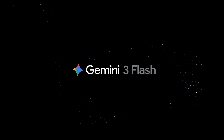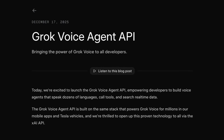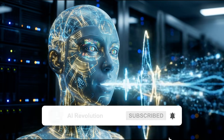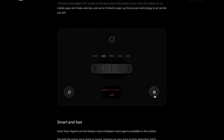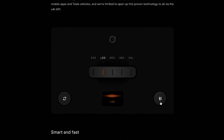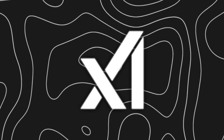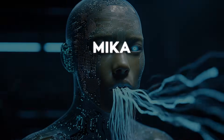While Google is pushing speed and scale on the reasoning side, XAI is going after real-time voice. The company just launched the Grok Voice Agent API, which finally exposes Grok's voice capabilities to developers. This turns Grok from a consumer feature inside X into a programmable voice platform. The API supports streaming audio input and output, which means speech recognition and synthesis happen continuously instead of in batches — that's critical for voice-first apps where latency kills the experience. Developers can choose between several built-in voices like Sal, Rex, Eve, and Leo, along with companion-style personas such as Mika and Valentin.